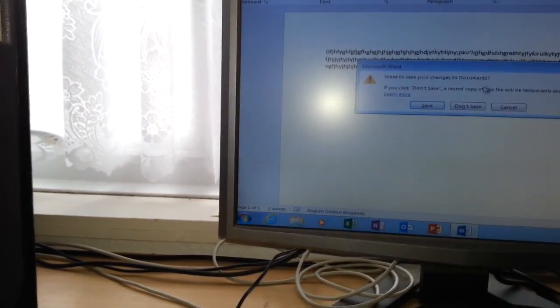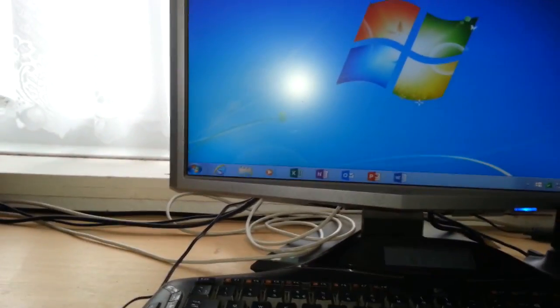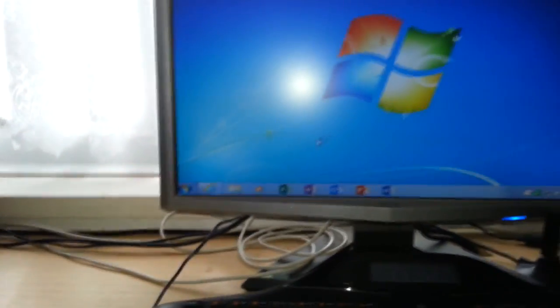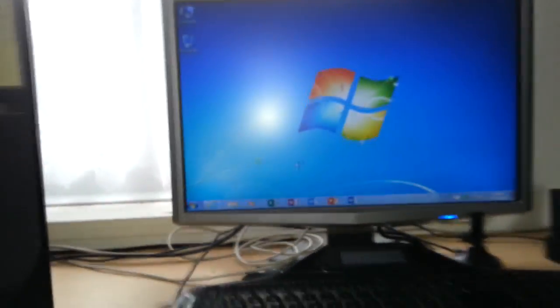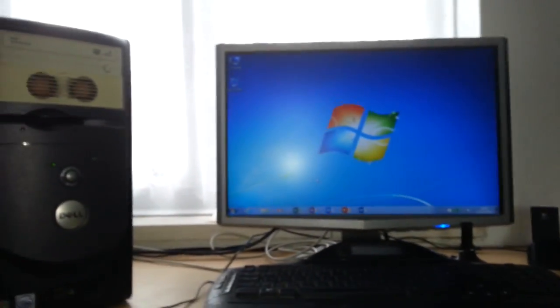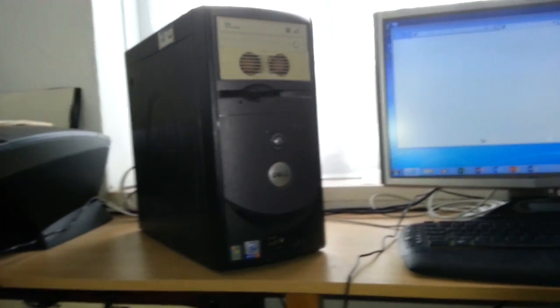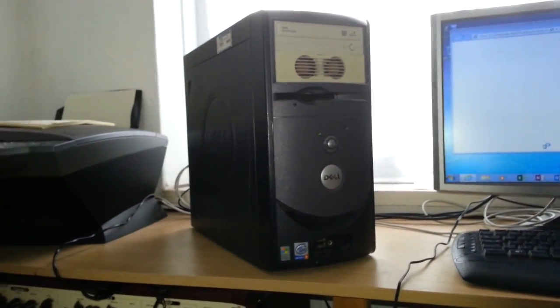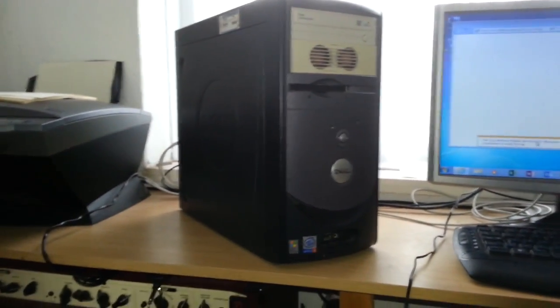I don't know why it's using the hard drive's resources. It seems alright now but it's still not great. Let's see how long it takes to open the internet. Bloody eternity. Yeah, it ain't worth it — the computer's so old it ain't worth spending money on it, you might as well just scrap it.